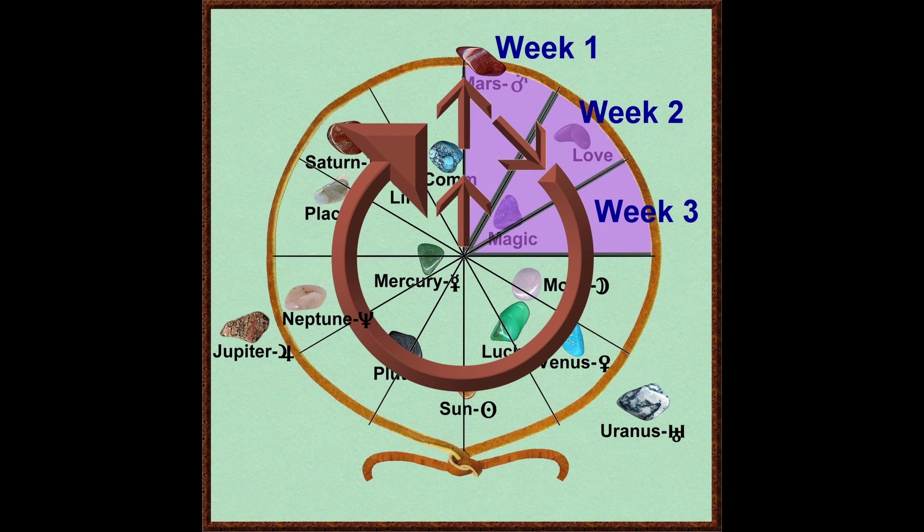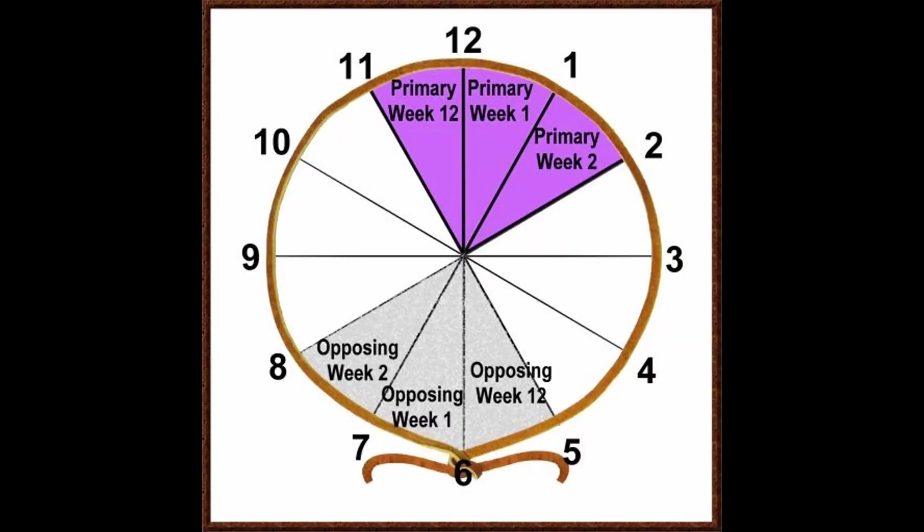You can also consider the stones in the opposing week. For example, in primary week one from 12 to one o'clock, you can also consider the stones in opposing week one. Likewise, for primary week two, you can also consider stones in opposing week two. There may not be any stones that land in the two primary sections, so you can refer to stones in the opposing weeks. Remember, it's flexibility and creativity that make anything work.